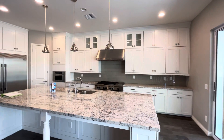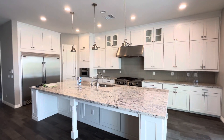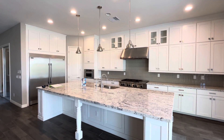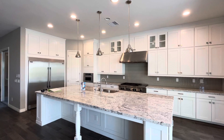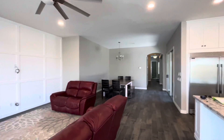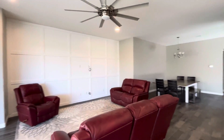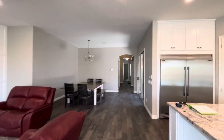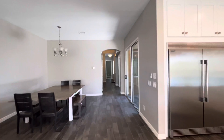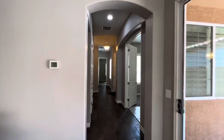Hey everybody, this is Dustin with Briley Brothers. Today I'm in Chandler, Arizona. I just wanted to show you this kitchen first off before we go outside. We're gonna check out this three-bed, three-bath, 2,410 square foot single-family home. It's got a three-car tandem garage. It was built in 2017, the lot is 6,896 square feet, and it's listed at $710,000 and it is absolutely stunning.